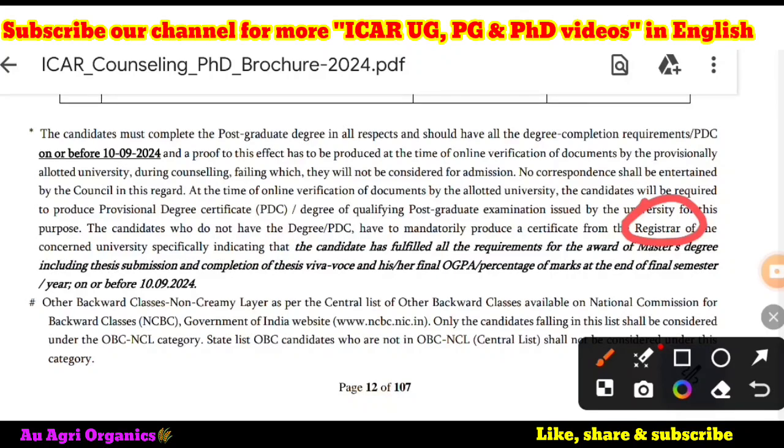Now you may have come to a conclusion that you have to get the certificate from the registrar of the university. But for example, if you got the certificate from any other authority such as your dean, principal, or someone else, and you are uploading that document to the ICR portal for document verification, some universities are verifying your document and rejecting it because ICR has mentioned that you should get this from the registrar of the concerned university. You cannot then claim that you uploaded a course completion certificate from your college principal or college dean — it should have come from the registrar.